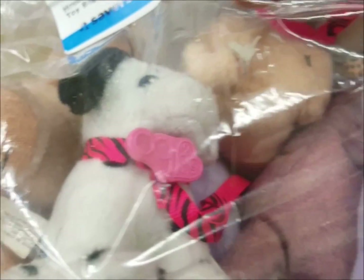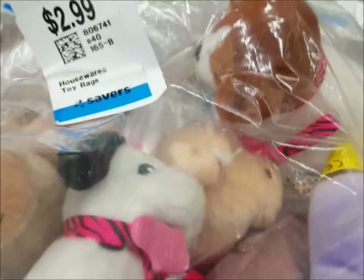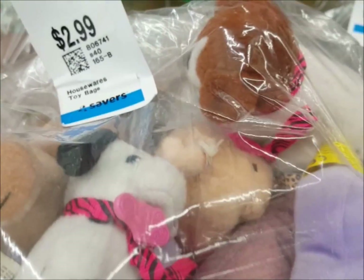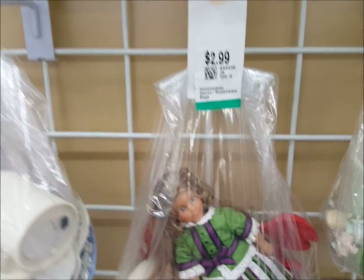Since I was in the back section I just kept looking and I found this bag. It's $2.99 and inside I count at least three Our Generation pets. These are for 18-inch dolls, so they would also fit American Girl. We're going to get this bag.